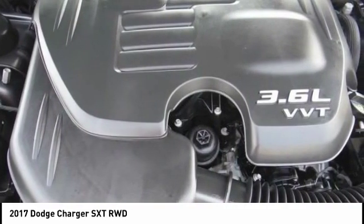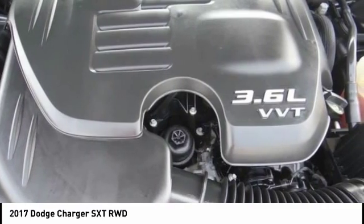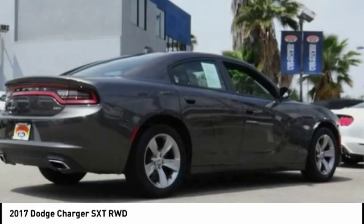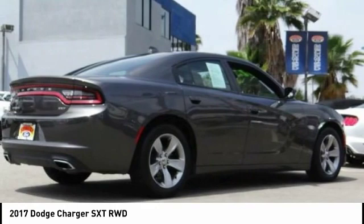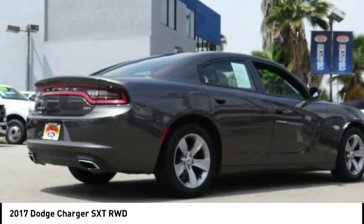Reviews: Unmatched variety of engines, trim levels, and equipment yields plenty of customization opportunities. Available V8 engines provide abundant power for your money. The 8.4-inch touchscreen is one of the easiest tech interfaces to use. Source: Edmunds.